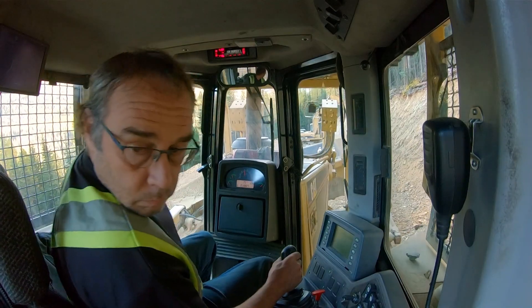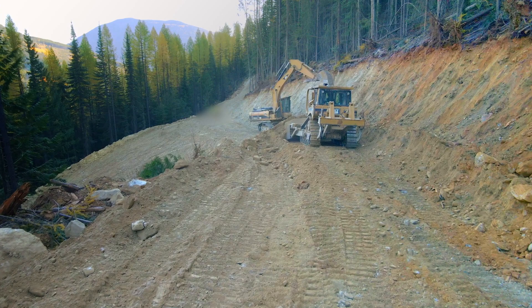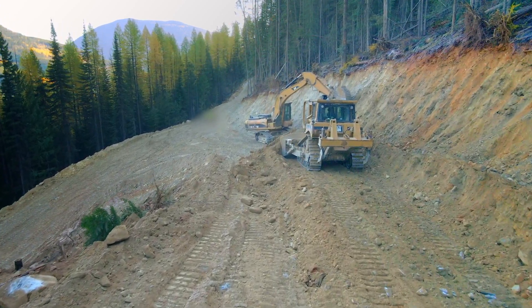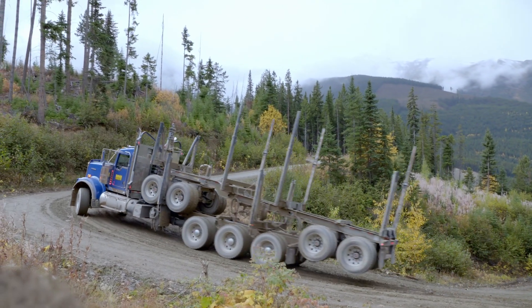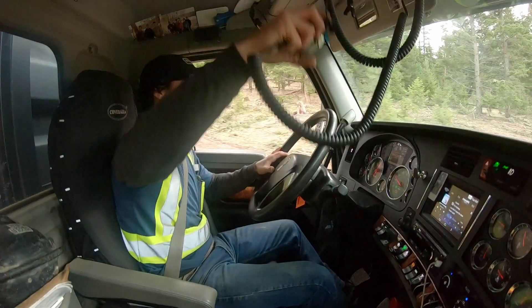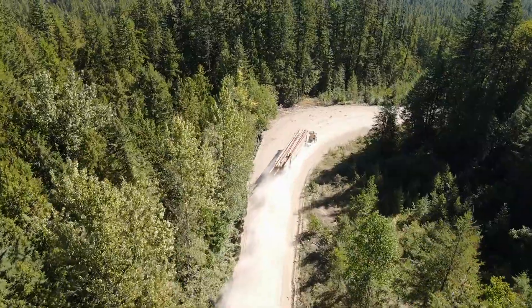Ensuring that switchbacks are built at a sufficient grade makes it safe to haul on, not just for log truck drivers but also for recreational users. Professional obligations mean making sure everything is done in a manner that provides a safe road infrastructure for the loggers and others who follow. We always have the right to refuse unsafe work — if you don't feel comfortable, just turn around and go home. So it's good that we plan and prepare ahead of time and build switchbacks so that operations can continue efficiently and safely at the work site.